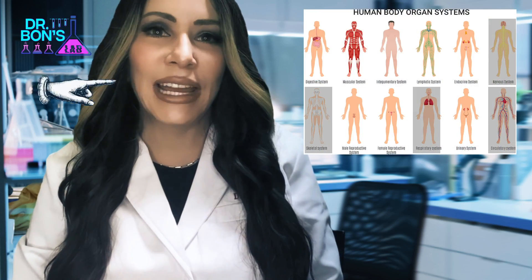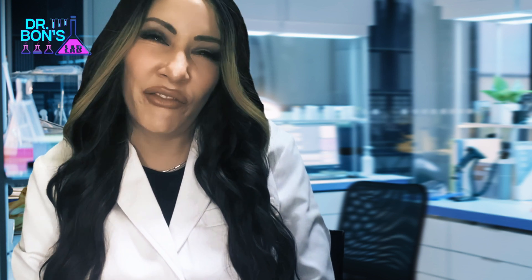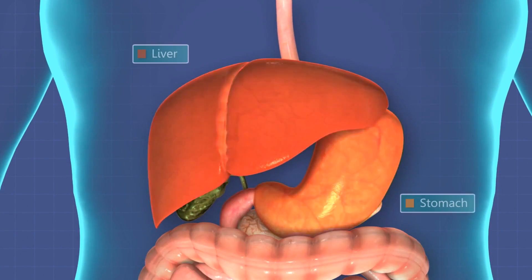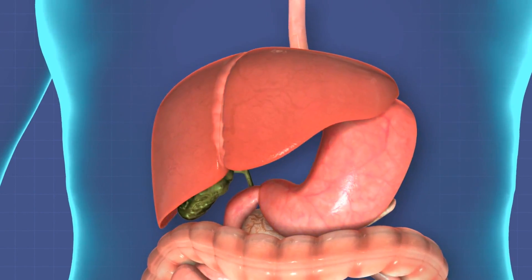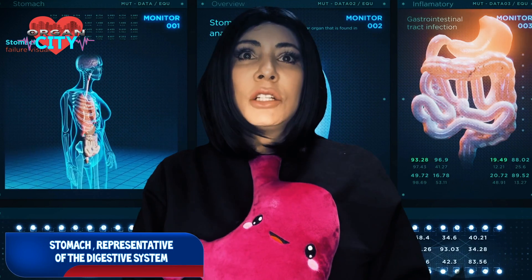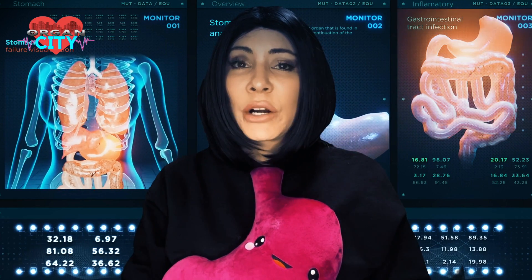The digestive and excretory system is primarily a long tube from the mouth to the anus, but things are named differently along the way as the function changes. It starts with the mouth and salivary glands, then the throat, the esophagus, the stomach, small intestine, large intestine, rectum, and anus. The liver, gallbladder, and pancreas are associated organs connected via ducts to the small intestine where most digestion takes place.